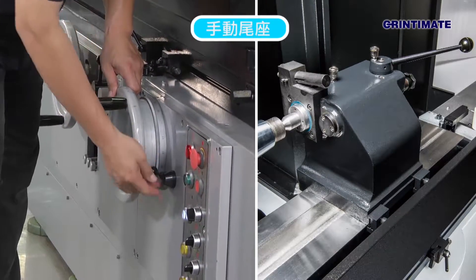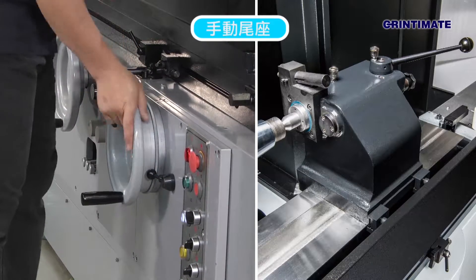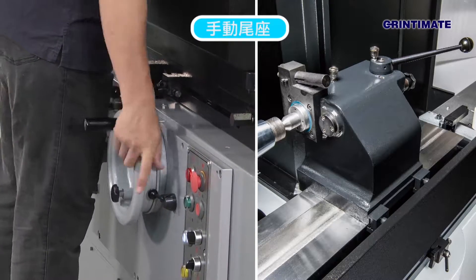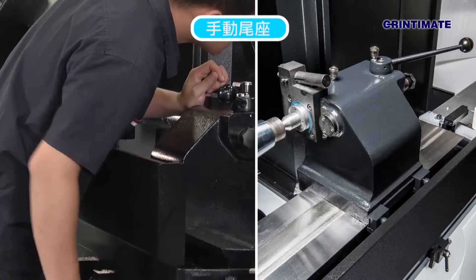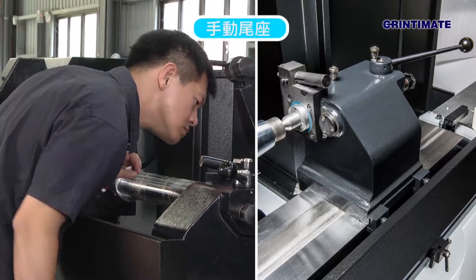The manual tailstock is ruggedly constructed and oil bath lubricated. When requested, an optional hydrostatic bearing tailstock can be used on the machine.